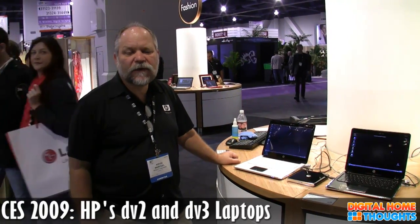I'm Kevin Wentzel with Hewlett Packard. This is our new HP Pavilion DV2 Entertainment Notebook, and we just announced it here at CES.